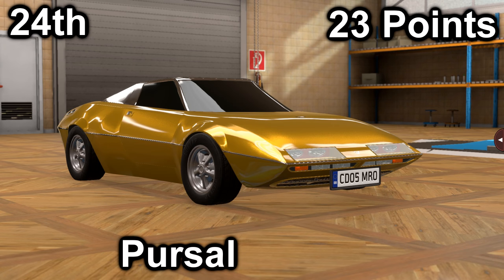In twenty-fourth, we have Ventilatoria with their P103. It got a 20 in price with a price of $27,600, and a 3 in market with an average market score of 85. It has a 3.4-liter V8 with a 5-speed manual. It is front-engine, rear-wheel drive, with 330 horsepower and 297 foot-pounds of torque.